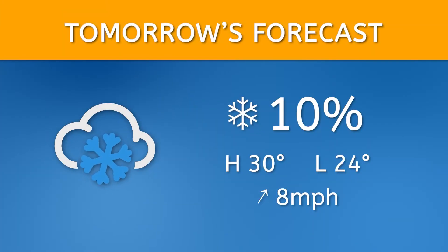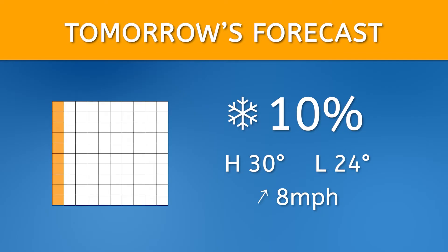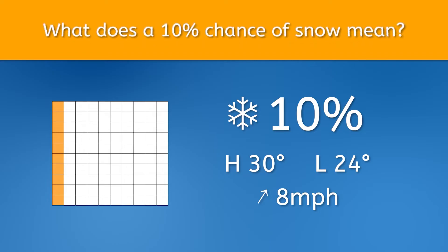The meteorologist from the newscast said there was a 10% chance of snow. Does that mean it's a good chance it'll snow or not? We just shaded one of these grids to show 10%, and based on the grid, 10% doesn't seem like very much. But how does this help us understand what a 10% chance of snow means?